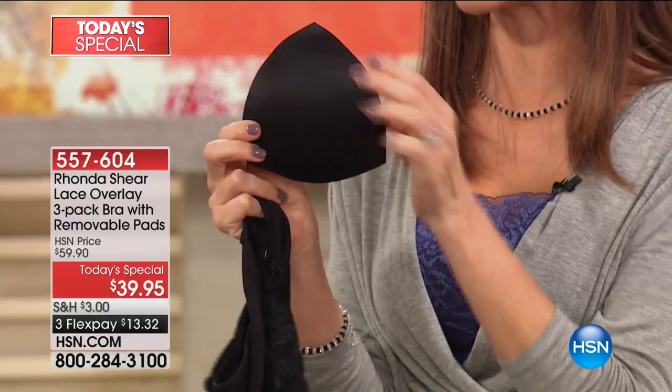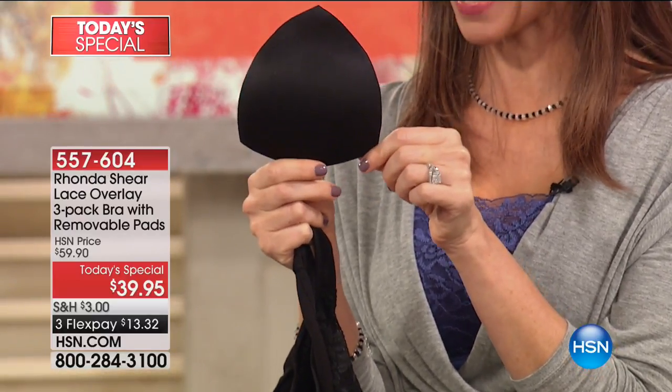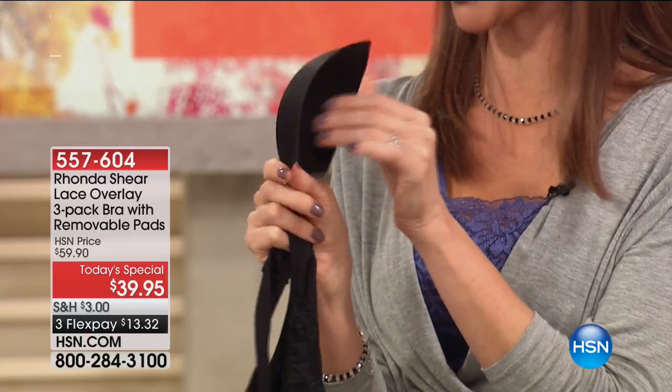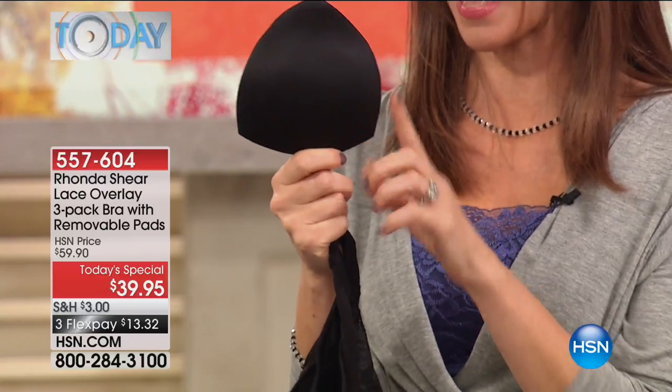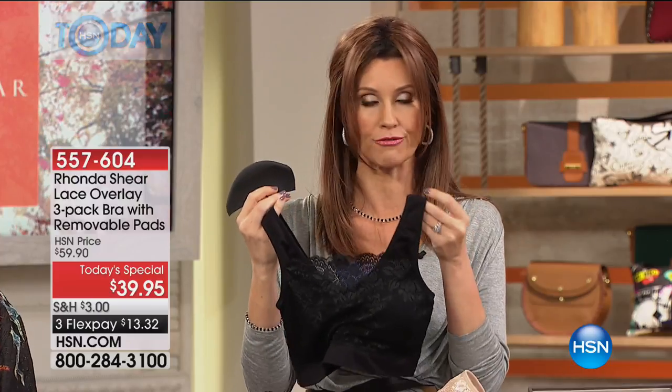This is what we were talking about with the pads. They don't add bulk — they add modesty. And if you want to layer them, you can do that. You're getting six pads here — normally $10 a pair, so $30 worth of pads. You're not choosing just one bra, though that would be well worth it. You can find bralettes in stores at $30, $40, $50 — but here you're getting three bras for $39, which is $13.32 each.